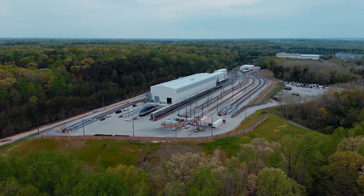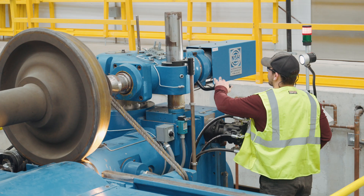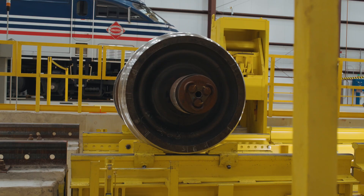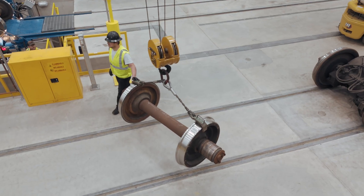The Lou facility was built so that we could maintain our equipment ourselves with our own manpower and service our equipment as we need for better reliability and efficiency in our operations. It includes a new drop table, wheel truing machines, and overhead cranes.